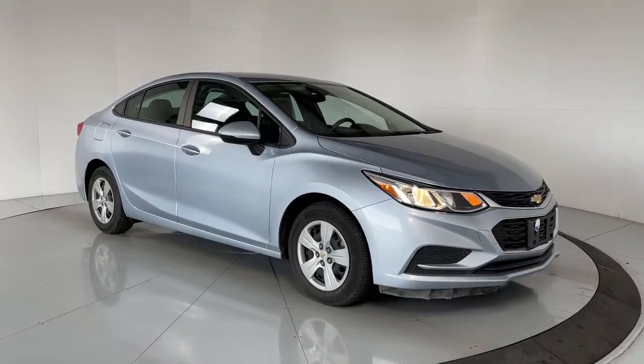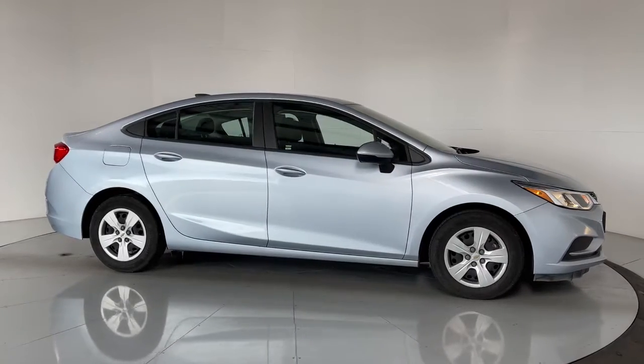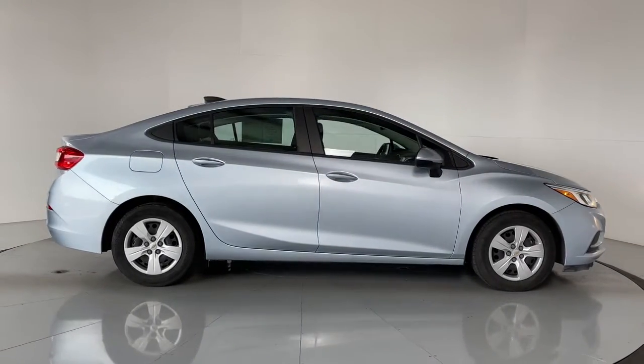Introducing the 2017 Chevrolet Cruze. This vehicle still has fewer than 20,000 miles on the clock, so it won't last long.